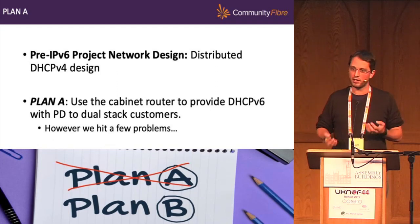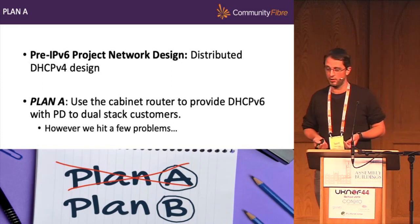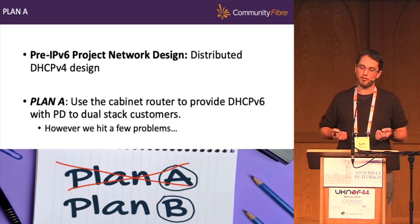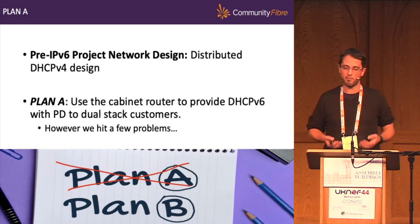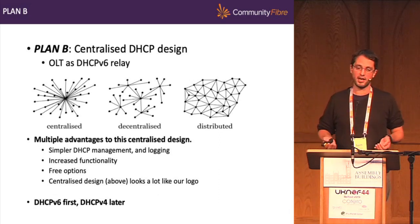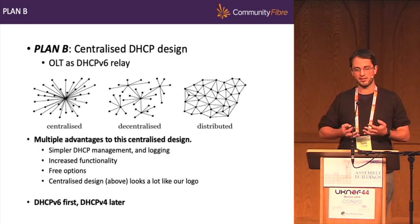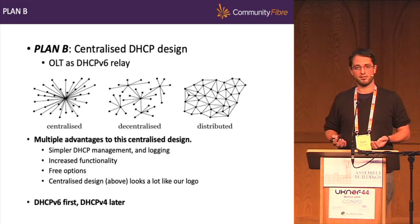I went home that evening mulling over ideas and got woken by a phone call at 3am by my CEO — very excited, very agitated. He said, Sam, great news: I found out that our OLT supports DHCPv6 with prefix delegation for a relay server. A little bit of a myth that I didn't think of it, but anyway. So we had a new plan: centralised DHCP, using that OLT within the cabinet as a DHCPv6 relay. Plan B now widened in scope — roll out IPv6 but also look at centralising DHCP.